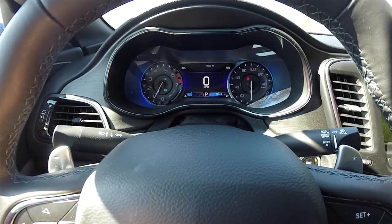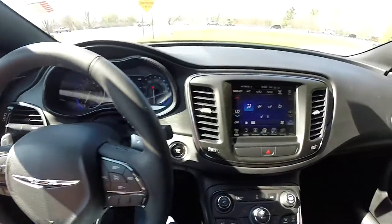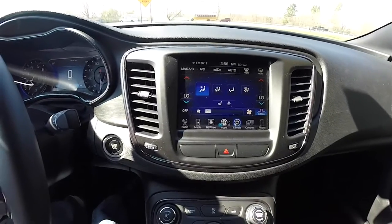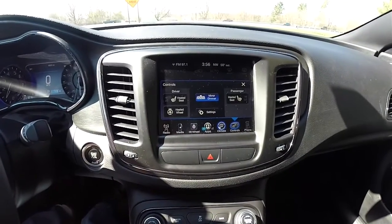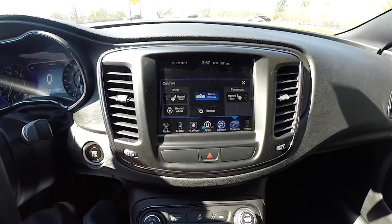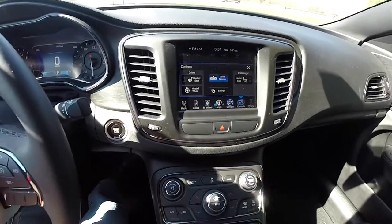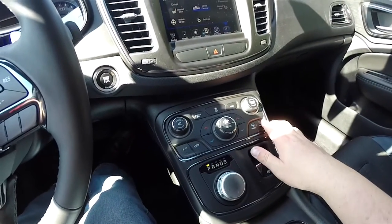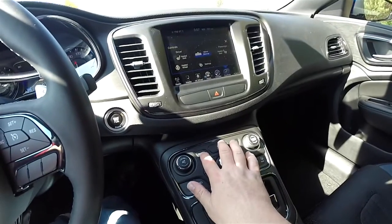The vehicle currently has 6,635 miles on it. The Uconnect 8.4-inch touchscreen display is featured, and this vehicle has dual zone climate control. It also has controls for heated seats and a heated steering wheel. It is equipped with SiriusXM satellite radio along with Bluetooth capability.